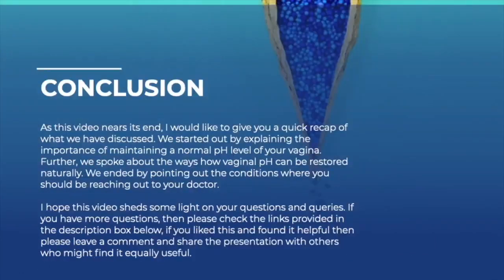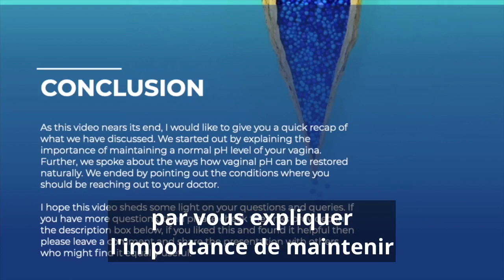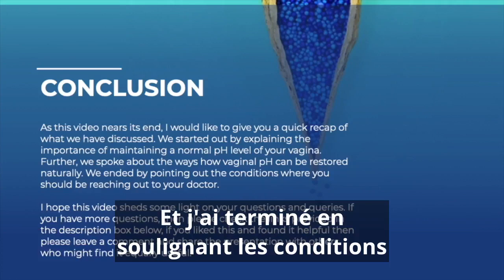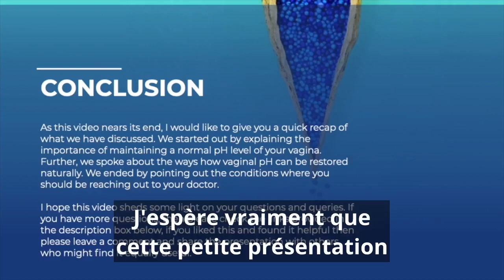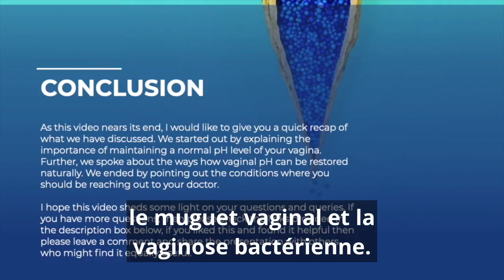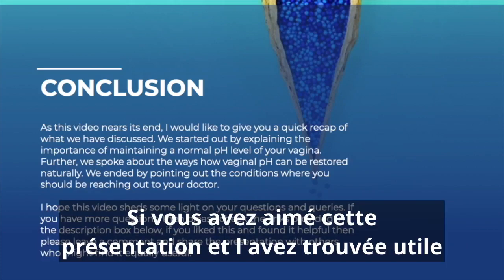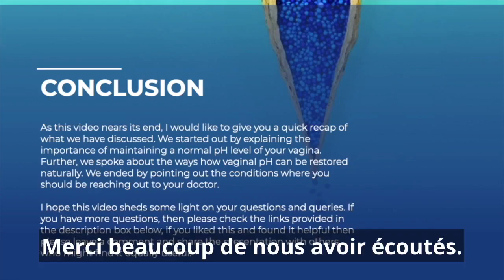In conclusion, we started by explaining the importance of maintaining a normal pH of the vaginal area, spoke thoroughly about ways the pH can be restored naturally, and ended by pointing out conditions when you should reach out to your doctor. I really hope this presentation shed some light on your questions regarding vaginal thrush and bacterial vaginosis. If you've got more questions, please check the links provided in the description box below. If you liked this and found it helpful, please leave a comment and share it with others who may find it useful. Thank you so much for tuning in.